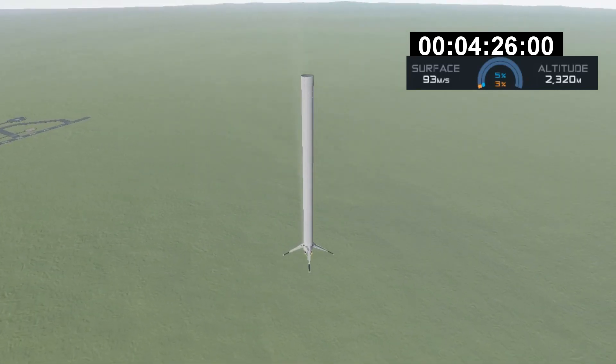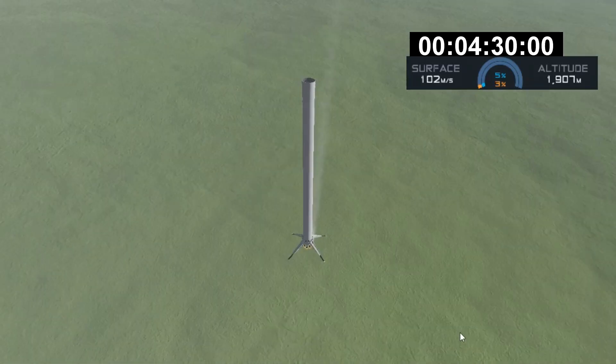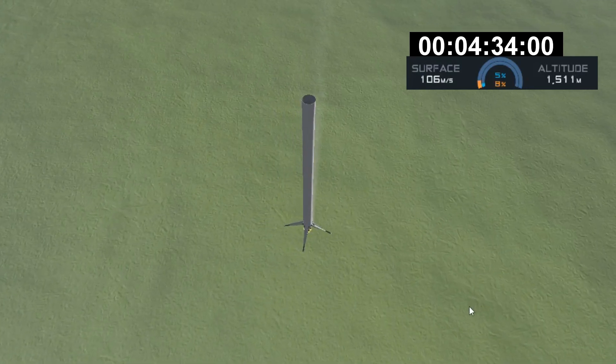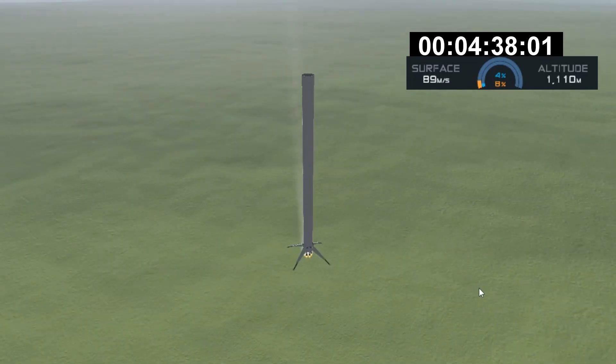Stage 1 FTS is safe. Stage 1 landing burn — there it is. That's the start of the landing burn. Stage 1 landing burn has started.